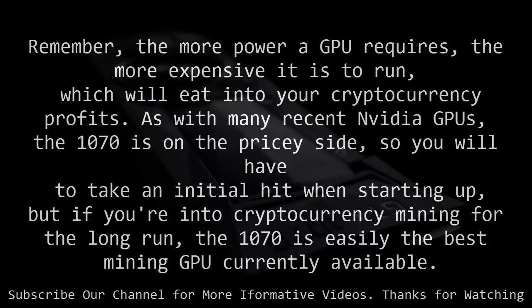As with many recent NVIDIA GPUs, the 1070 is on the pricey side, so you will have to take an initial hit when starting up. But if you're into cryptocurrency mining for the long run, the 1070 is easily the best mining GPU currently available.